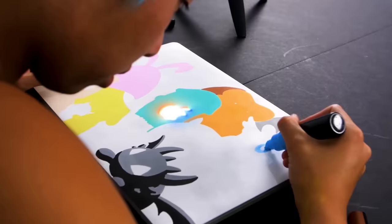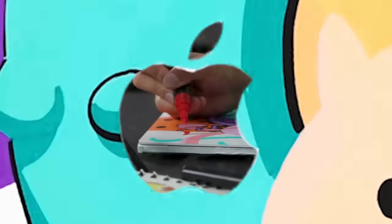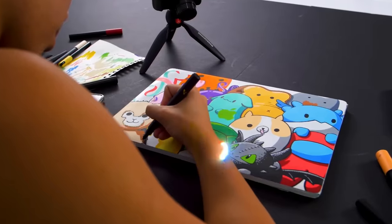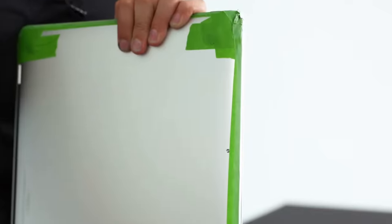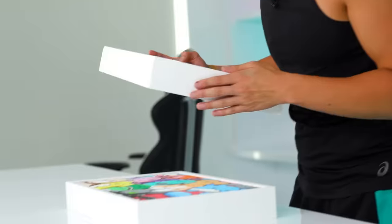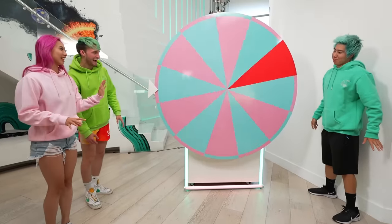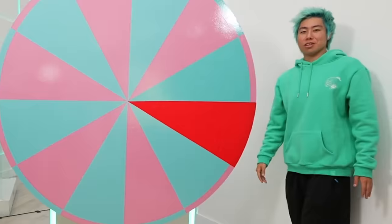I don't wanna show her her MacBook yet, so she's gonna have to wait until her music video shoot to get it. Almost done. Let's box it back up. I hope I don't land on red. We're good — this is Bella's.